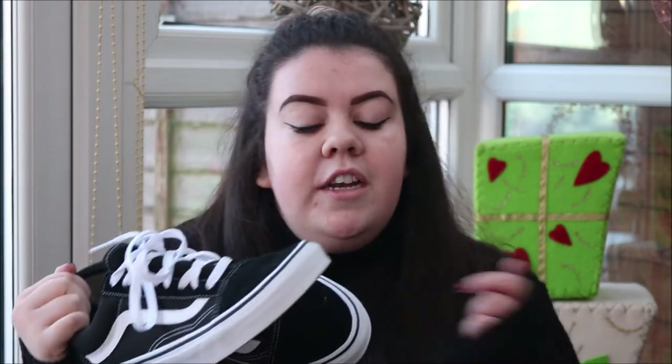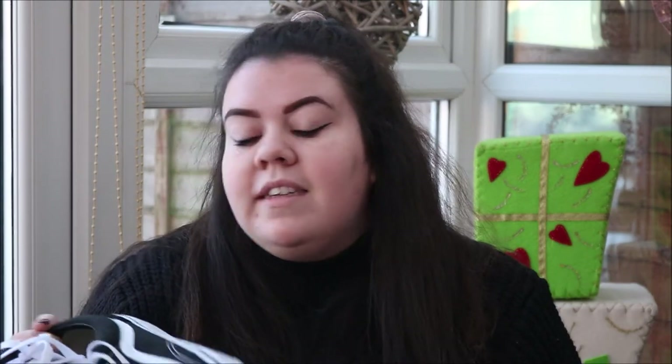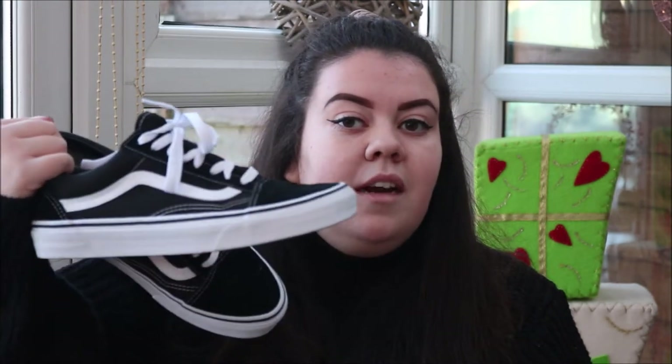He also got me a pancake slash popcorn maker which is basically like a frying pan with a lid — a really weird design but dad likes stuff like that, so I've left it at his. My main present from dad was then these old school black Vans. I love the design of these but I only had the classic design black Vans, so I really wanted to get some of these. Obviously I'm a student so I couldn't afford them, so dad got me these for Christmas. The feel is so much better than the classic ones — I love them.